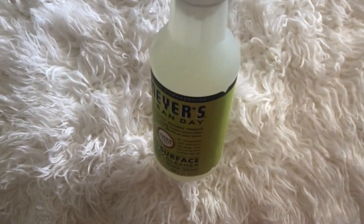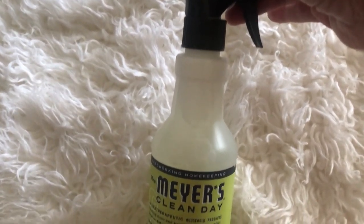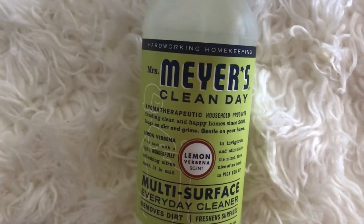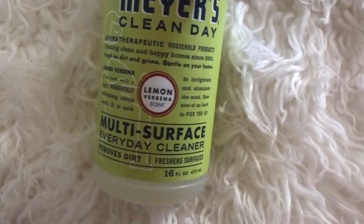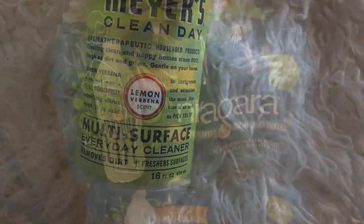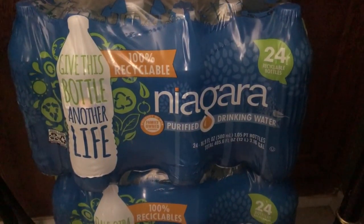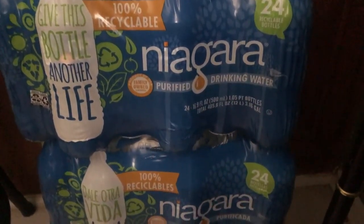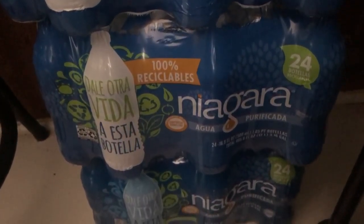Of course I had to get some more Mrs. Myers. I'm new to Mrs. Myers and I just love her products. This is the multi-surface everyday cleaner and it smells so light and refreshing. I also picked up Niagara water — there are three cases with 24 bottles each, so you've got to have a lot of water!